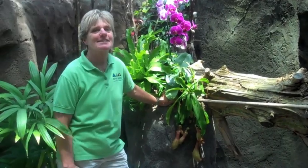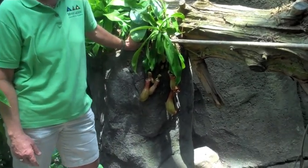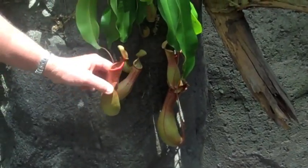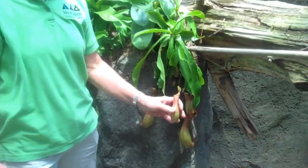One of the most popular plants in our exhibit, especially for the children, are these tropical pitcher plants. These carnivorous plants are native to Indonesia. This is one of about 70 species. When an insect falls into the cup, it can't get out and it's digested by the plant. These are sometimes also called monkey cups because monkeys have been observed drinking from them.